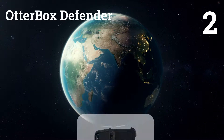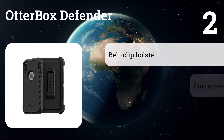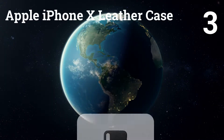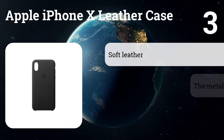Number two: OtterBox Defender. Fantastic fit — the protective lip comes up around the screen to protect better, and you can purchase it in lots of retail stores. Number three: Apple iPhone X Leather Case. Precision fit, gets better with use, and the branding on the back is subtle.